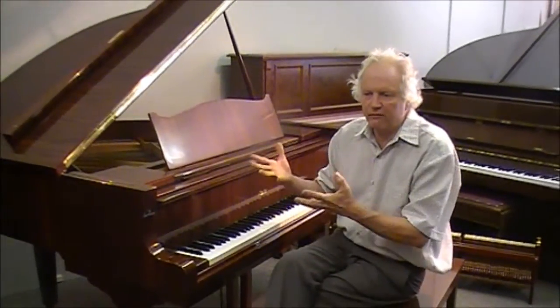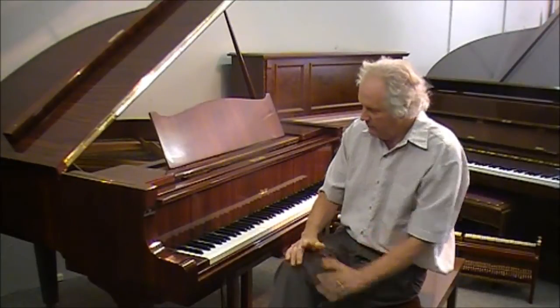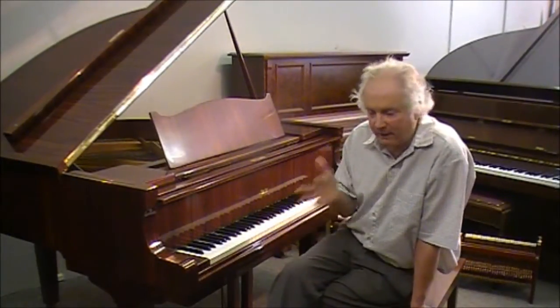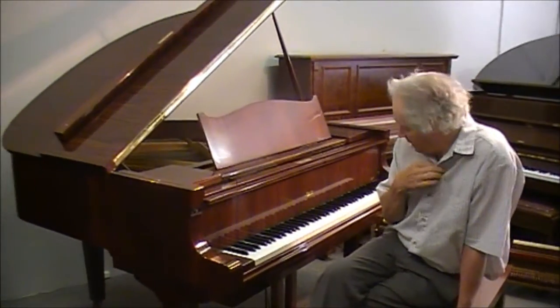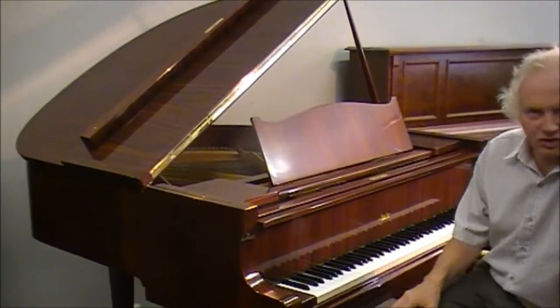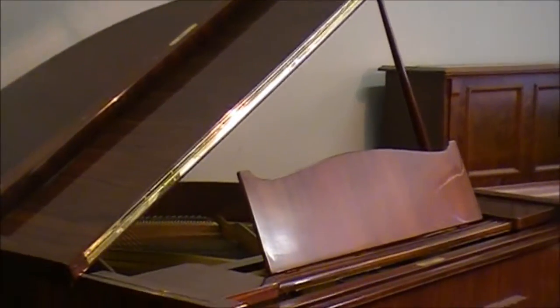The soundboard and the iron frame, the beautiful German strings are just spot on. It's as clean and neat as it ever was inside and out. This is a piano that I've tuned since it was new, which would be about 30 odd years, so we've really known each other. A beautiful, playable instrument.